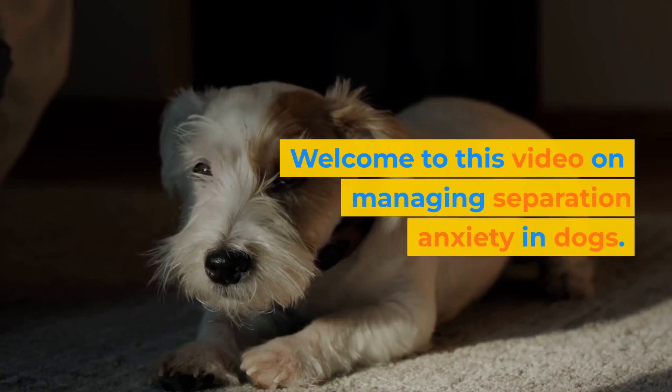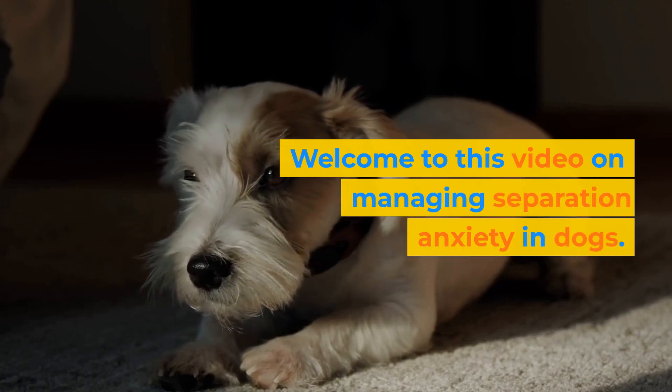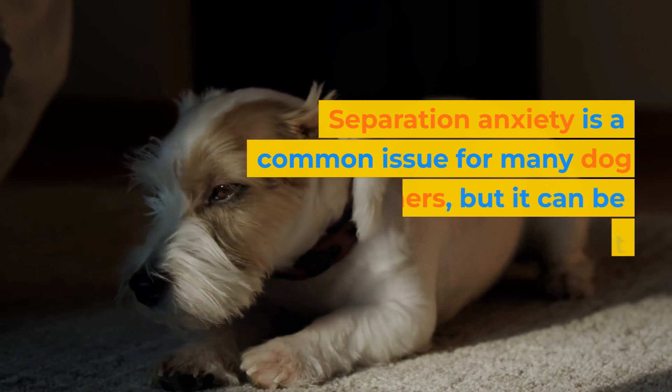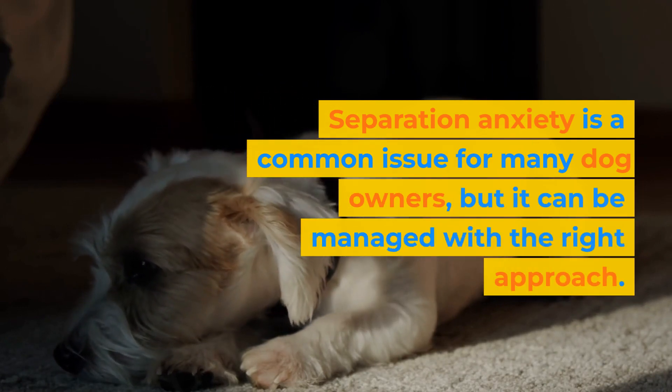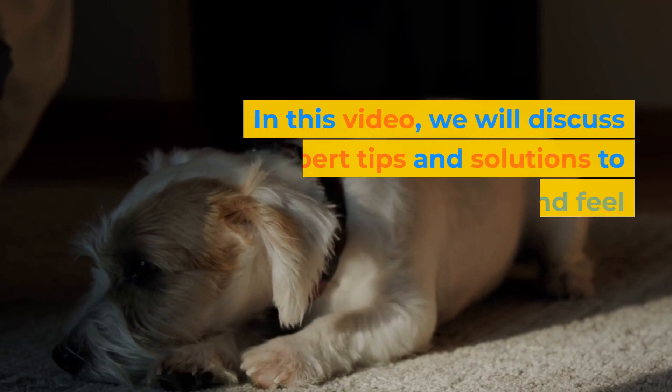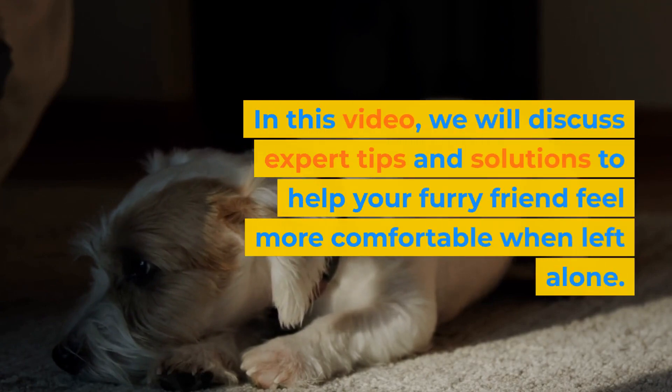Welcome to this video on managing separation anxiety in dogs. Separation anxiety is a common issue for many dog owners, but it can be managed with the right approach. In this video, we will discuss expert tips and solutions to help your furry friend feel more comfortable when left alone.